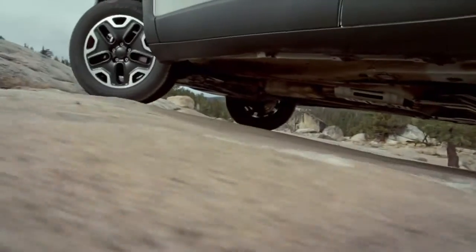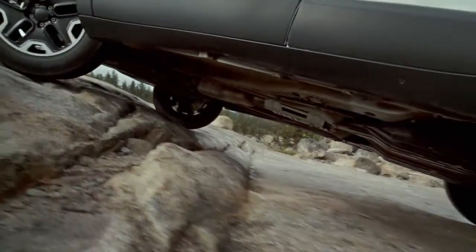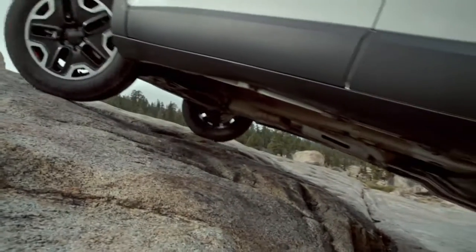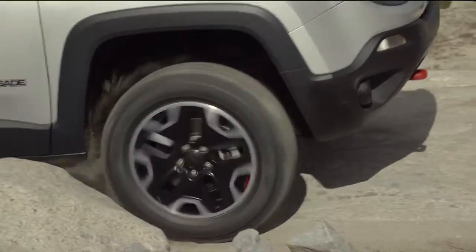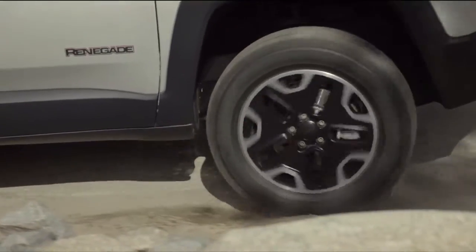The Jeep Active Drive Low 4x4 system gets its name from its ability to keep your Trailhawk moving on any terrain. In fact, it can send 100% of available torque to any one wheel.